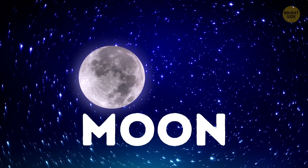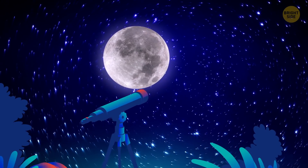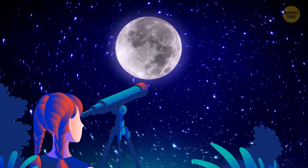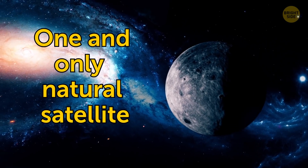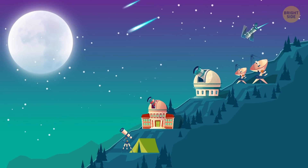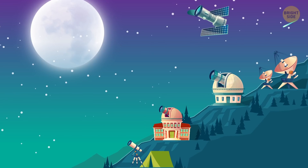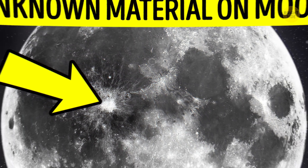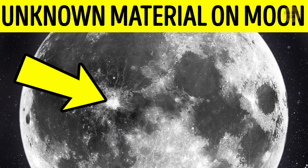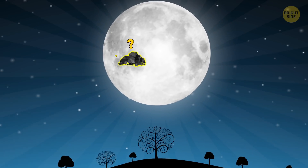The Moon is the closest celestial body to our planet, so it's no wonder that since ancient times, astronomers have been fascinated with Earth's one and only natural satellite. Today, modern technology allows scientists to explore the lunar surface from afar — and some of their findings are outright baffling. Like, what is that huge and mysterious metal mass that's just been discovered in one of the Moon's craters?